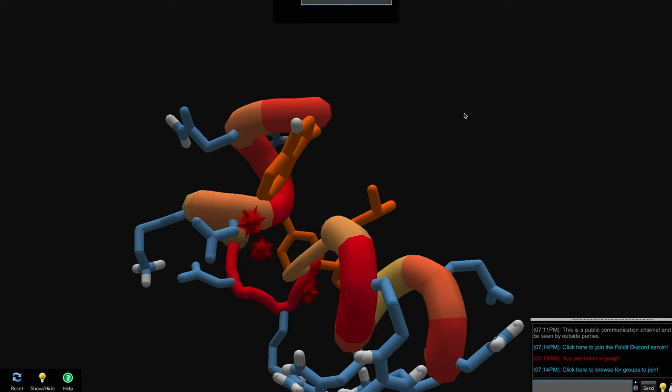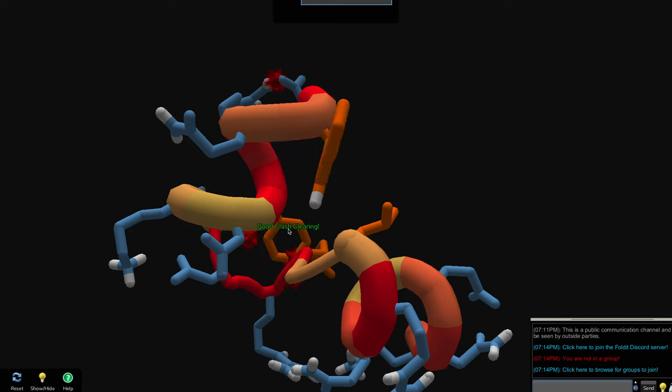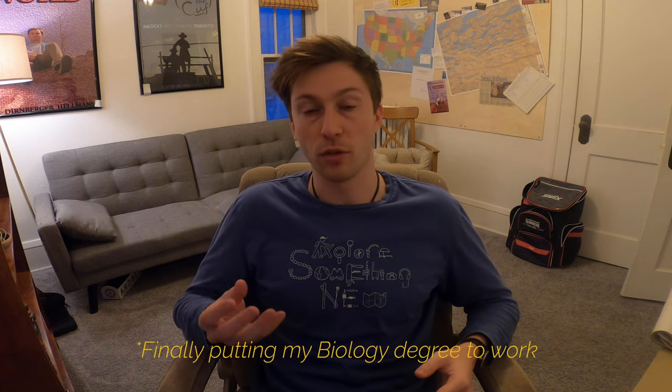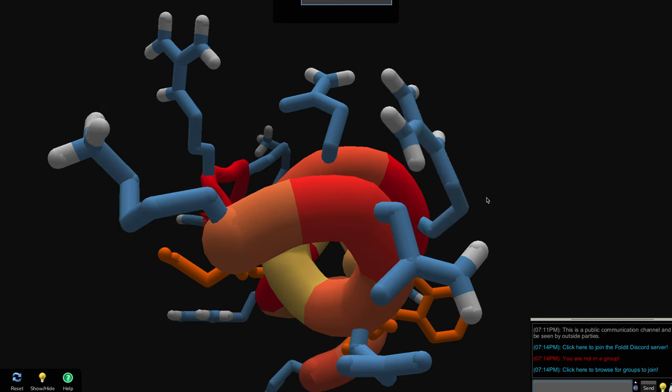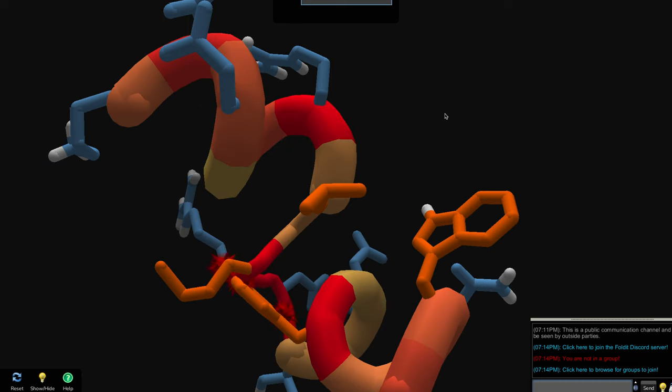When you make a move in Foldit, you're actually folding the protein. The way a protein is folded defines its form, and a protein's form defines its function. So the more players that play Foldit and experiment with different ways to fold a protein, the higher likelihood you have of finding a groundbreaking discovery in the gameplay, which you can apply to real life.